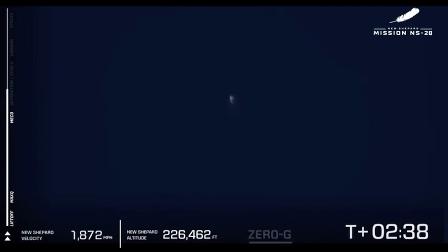Coming up here soon, we'll have the separation of the crew capsule from the booster. On the bottom of our screen we have our zero G indicator. 250,000 feet. You can see it in the center of your screen. Separation is confirmed. The crew capsule is floating in zero G as the New Shepard booster starts its descent back to the landing pad. An absolutely huge congratulations to all six of our crew — they are officially astronauts.